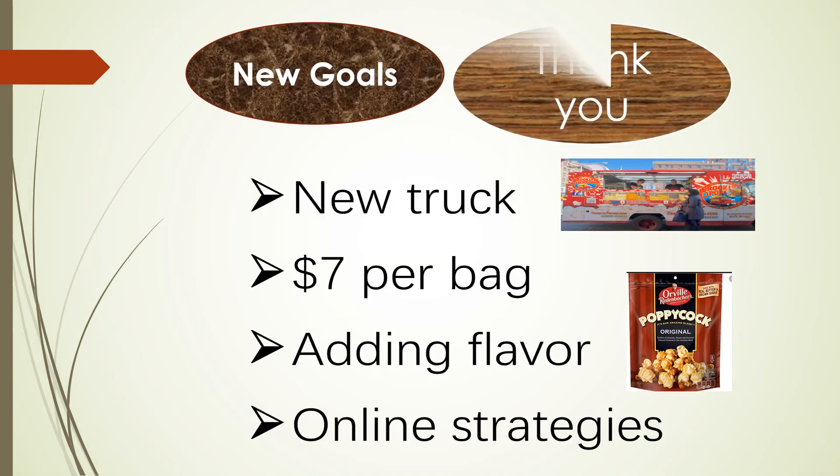Let's go over our new goals: we'll buy one new food truck for a new location; we'll change the price to $7 per bag for physical stores; we'll add the Original Blend flavor to physical stores since it was so popular online; and the online store will keep $5 per bag but with more promotions during holidays. If you have any suggestions, please write them down and drop them in the box before you leave.